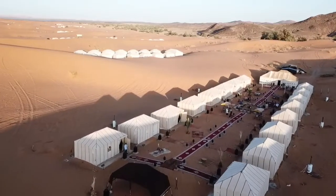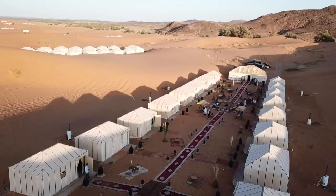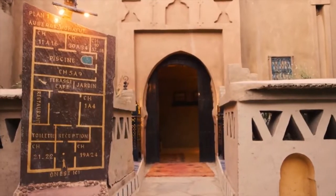Sleeping in these camps is perfect for honeymooners, solo travelers, and small groups of friends seeking privacy and the calmness of the desert.